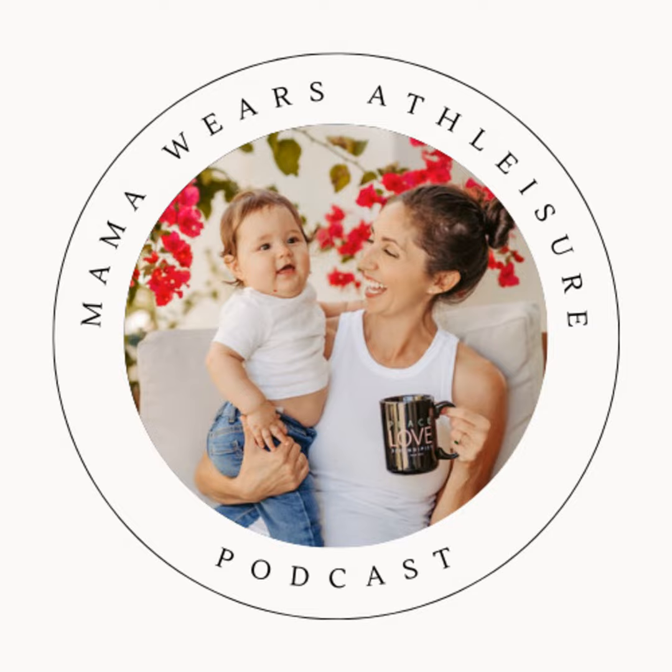Torticollis actually means "twisted neck" — that's the translation. Adults can actually have torticollis too. If you've slept wrong and you wake up and your neck is stiff, that's an acute torticollis. So it's not just with infants. When we talk about it with infants, the technical terminology would be congenital muscular torticollis — congenital meaning it's coming from birth, and muscular meaning the origin or issue is within the muscle.